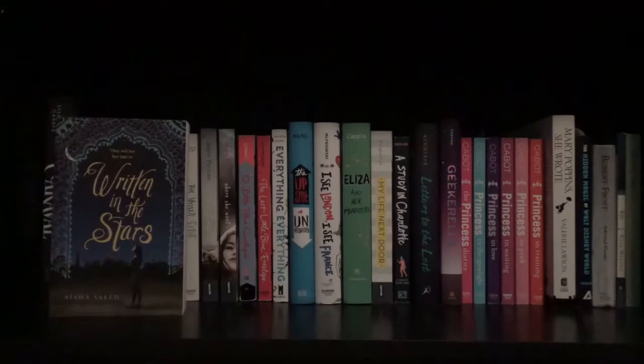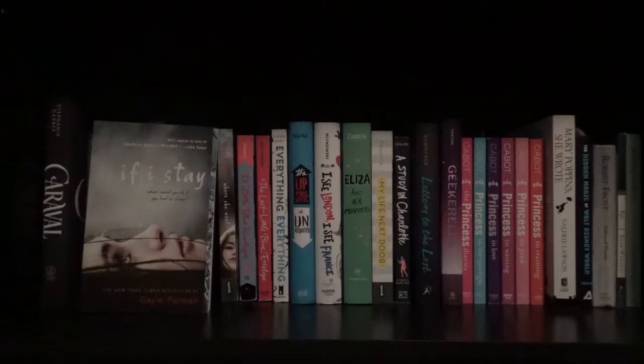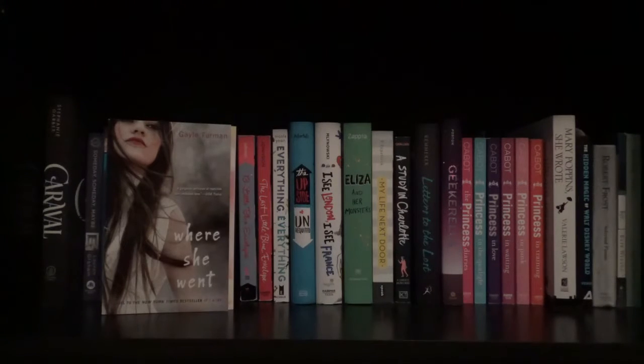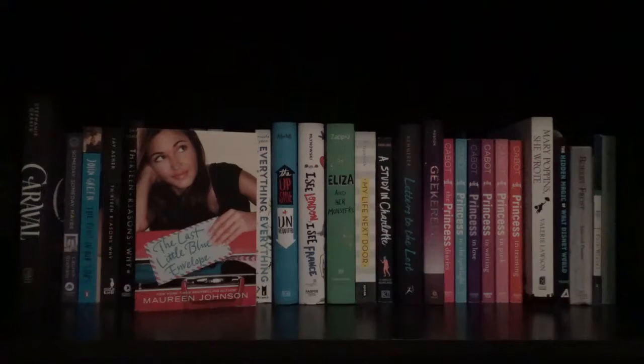Written in the Stars by Aisha Saeed. By Your Side by Kasie West. Next I have the If I Stay duology starting with If I Stay and Where She Went by Gayle Forman. Next I have the 13 Little Blue Envelopes duology starting with 13 Little Blue Envelopes and The Last Little Blue Envelope by Maureen Johnson.